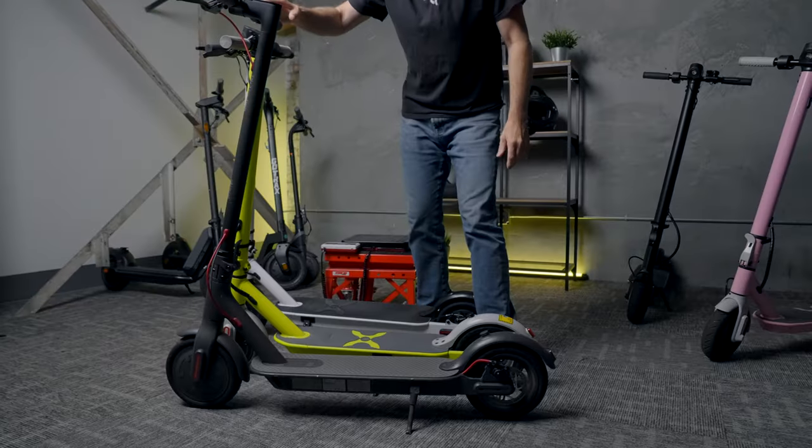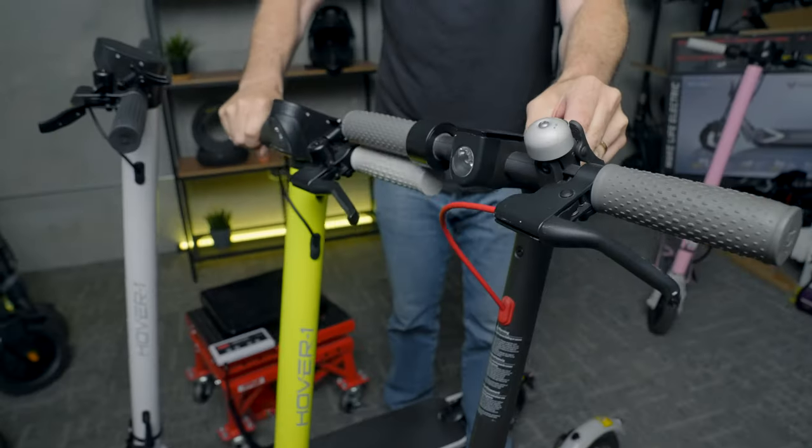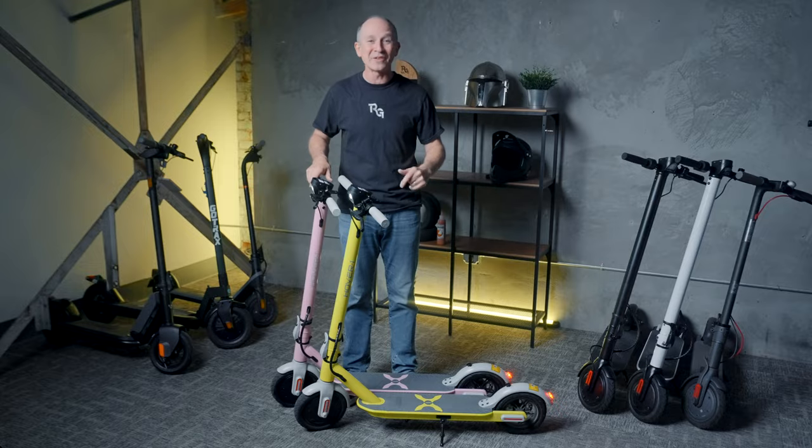Now let's look at the size of the Journey 2.0 compared to another super popular but no longer available scooter, the Xiaomi M365. These are really similar in shape and size, except the Xiaomi has handlebars that are much taller but also narrower. Let's check out the tested performance of the single-motor Hover1 Journey 2.0.